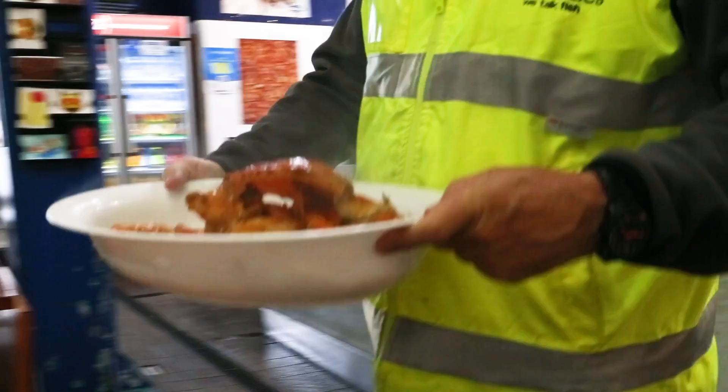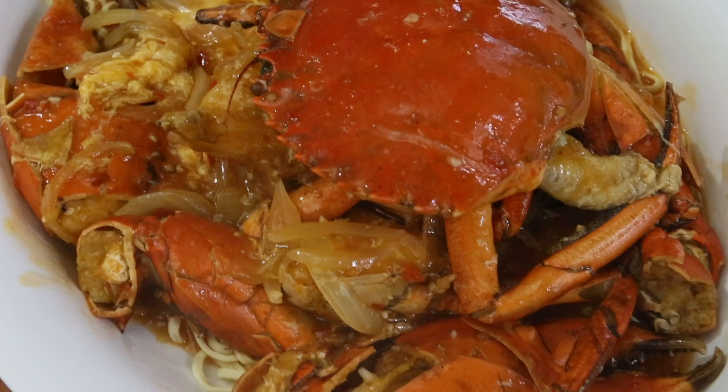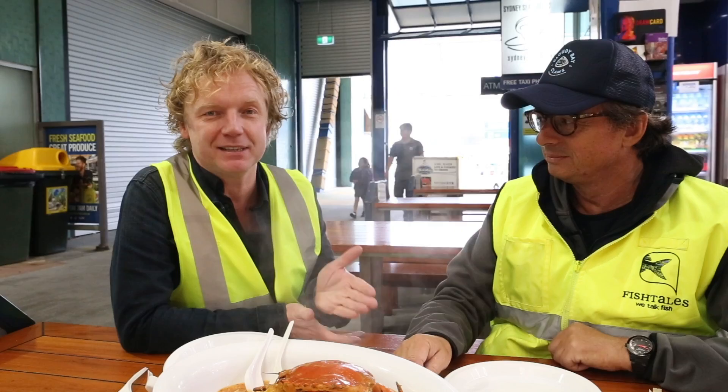So John, what are we having for breakfast? It's got to be Singapore chilli mud crab — the mud crab that we saw earlier in the morning off the auction floor. It's amazing, guys — breakfast at Sydney Fish Market! Thank you, John, for showing us around. And guys, if you have the opportunity and you're visiting Sydney, don't forget — you really must see this fish market. It's amazing. Thank you for watching, and see you next time on another Bart's Fishtails Fishy Friday.